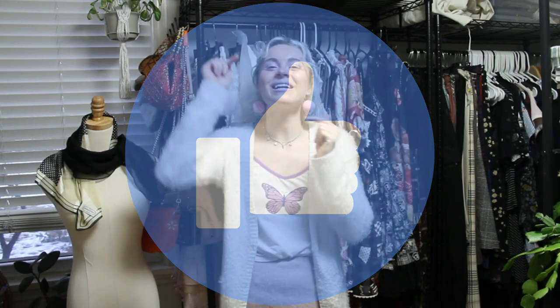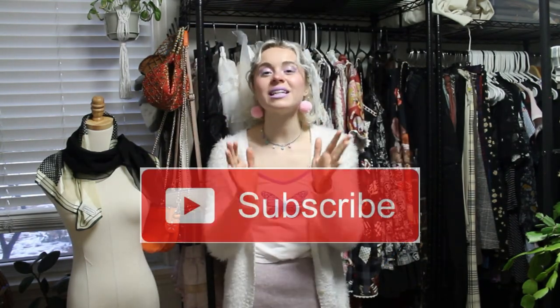Thank you all for watching. Please stick around — I've got lots more exciting videos coming up in this new year. You guys are the best. If you liked this video, hit the like button. If you're not subscribed and you want to see more content, please hit the subscribe button below and follow me on Instagram. All right, thanks everybody, bye!